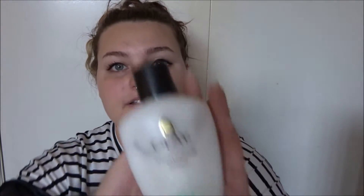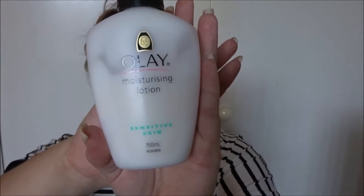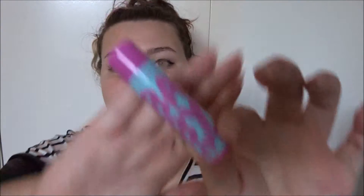Next up is moisturizer. This is my favorite, it's so good. It's Olay sensitive skin — I use this every day. And then for lips, I just use my Maybelline Baby Lips. Does the job well.